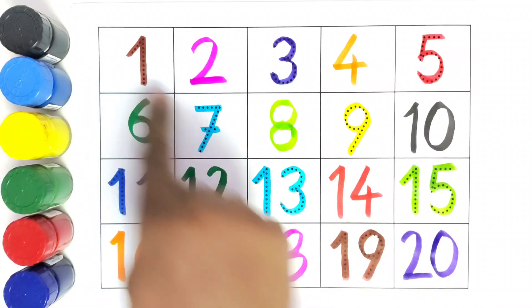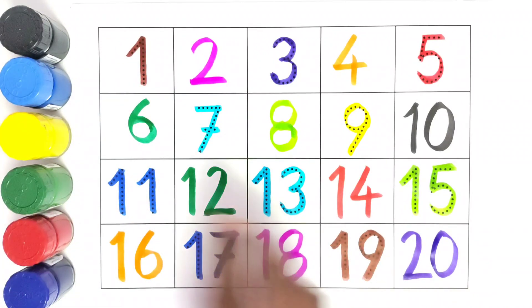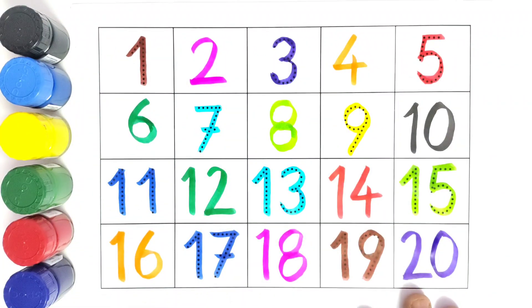I hope you liked writing all these numbers and filling in all the missing numbers. So we will read the numbers once again.